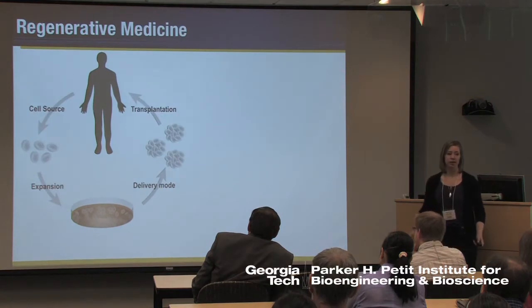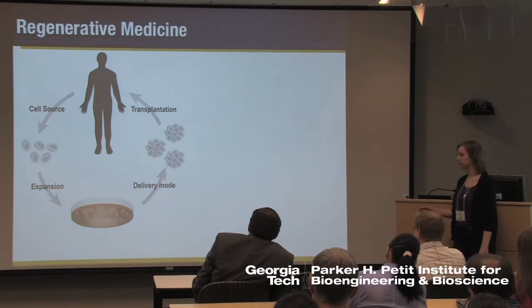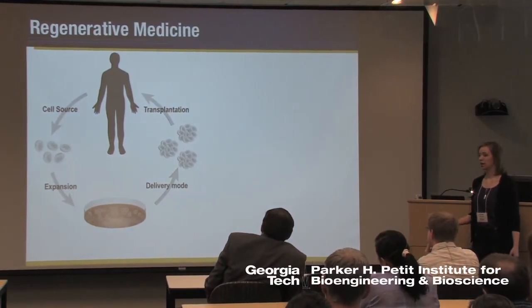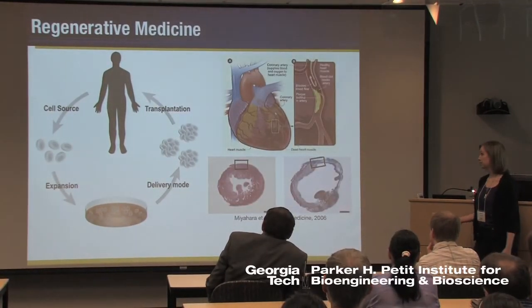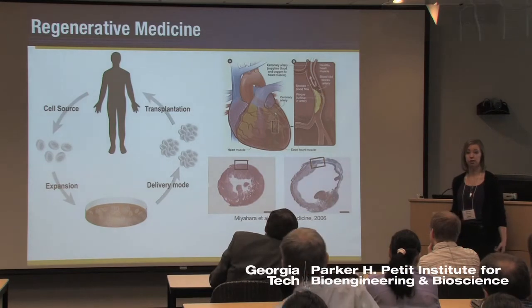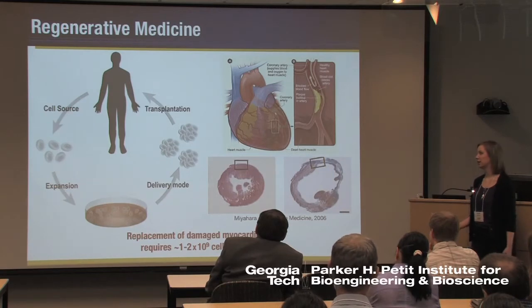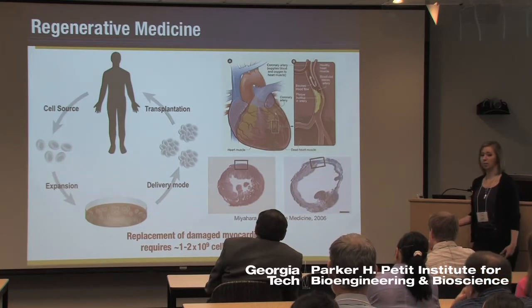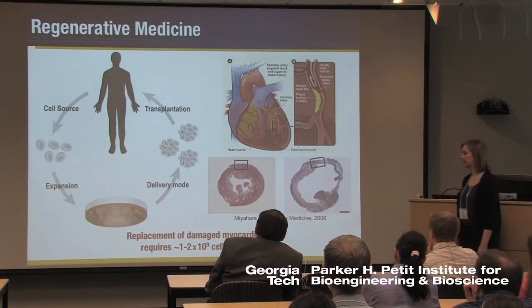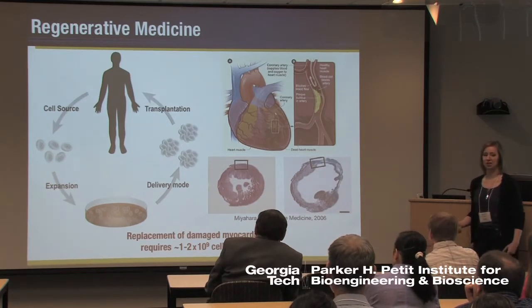Putting this in the context of regenerative medicine, one of the central aims is to use some sort of cell source which can be expanded in vitro and finally transplanted back into the body to treat an array of degenerative diseases and traumatic injuries. For example, myocardial infarction where there's damaged tissue that could be restored by cellular therapies. However, there have been estimates that to replace the amount of myocardium often damaged after MI, you would need on the order of a billion cells. So this makes the cell sourcing part not a trivial problem.